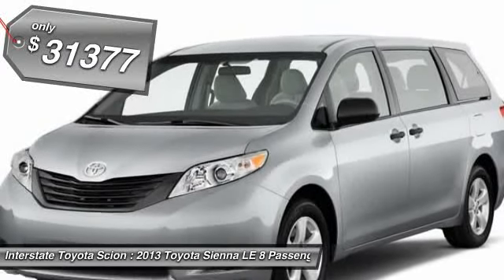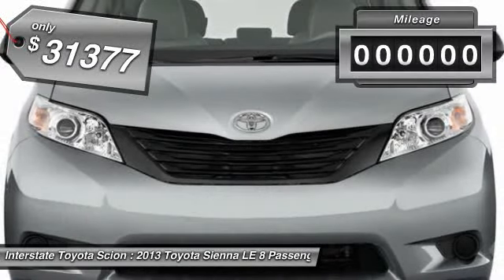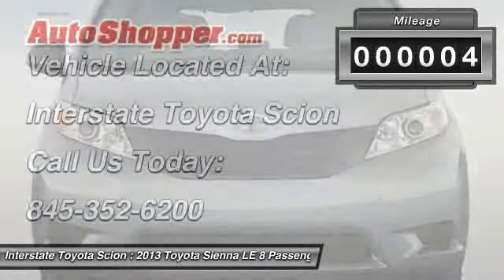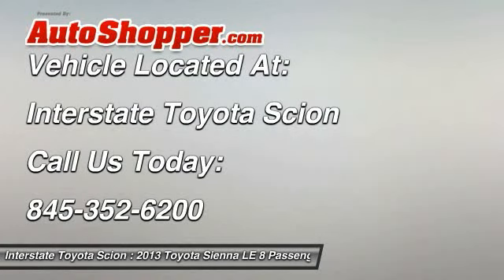And it's priced below $35,000. This vehicle has less than 100 miles. Wouldn't you look great in this vehicle? Stop in today and see for yourself.